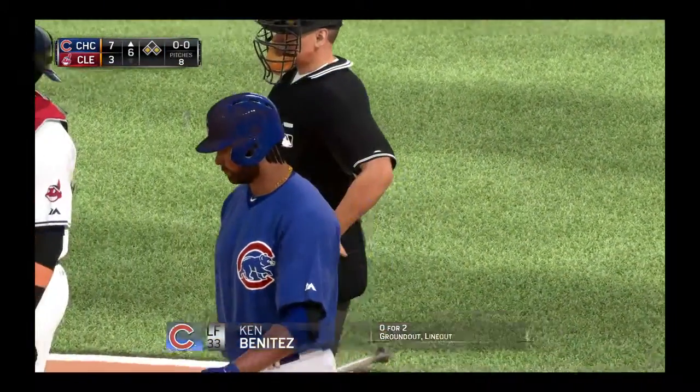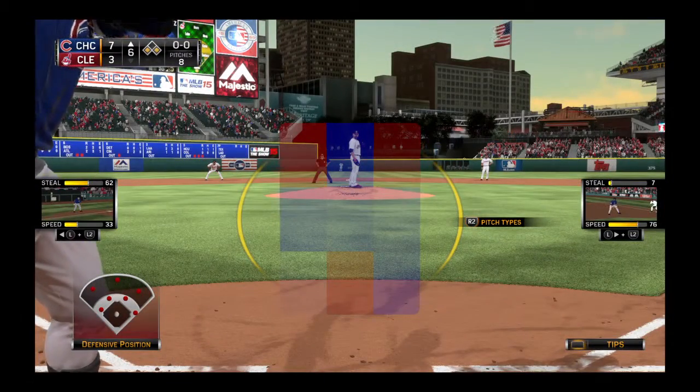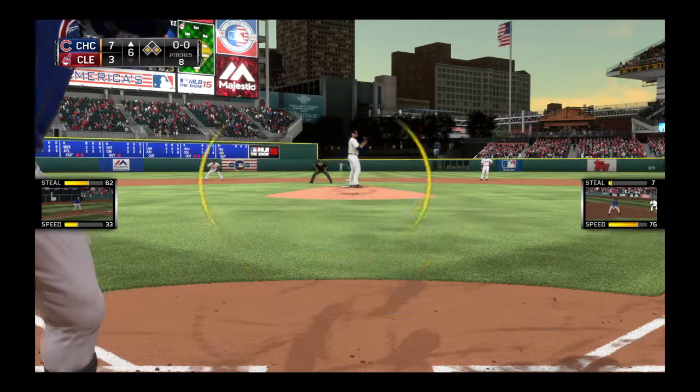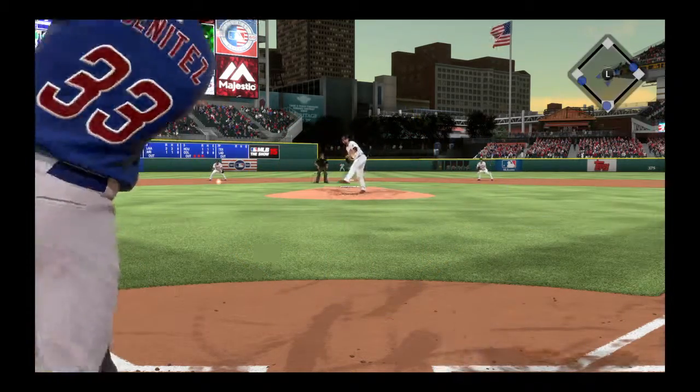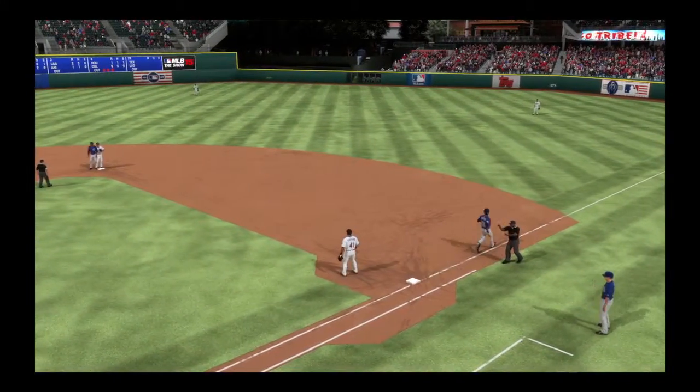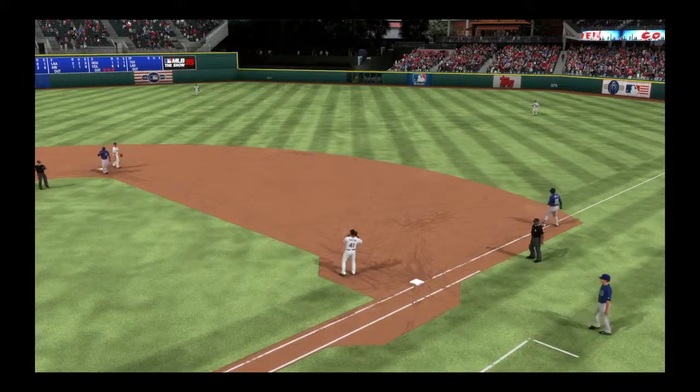Ken Benitez will step in now with three home in the inning and another two men out there on base. This inning really starting to unravel quickly from a defensive point of view — this is where you need a nice pop-up in a big way. Kipnis on the first and it's a double play, although the run does come in to score.